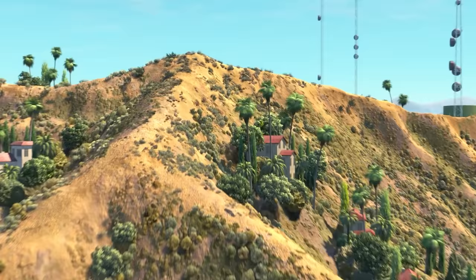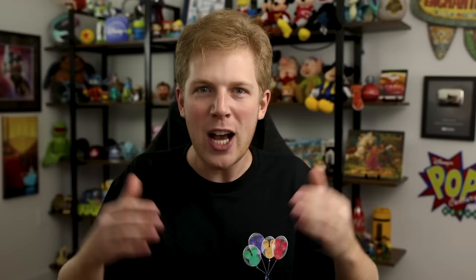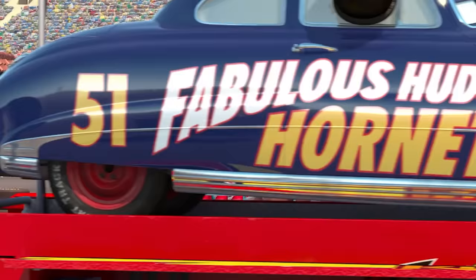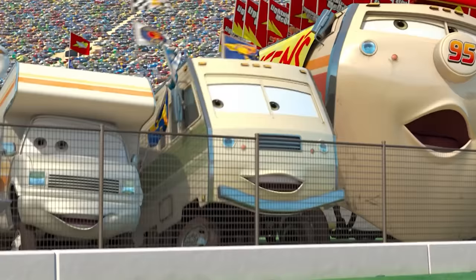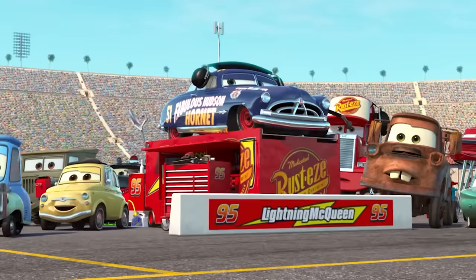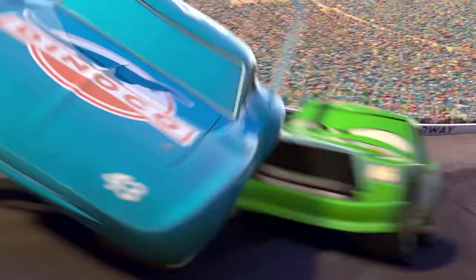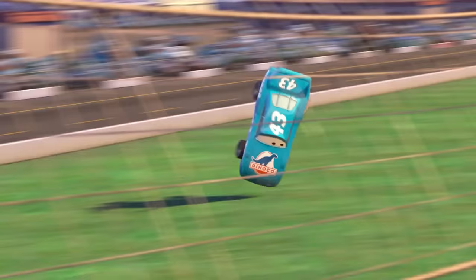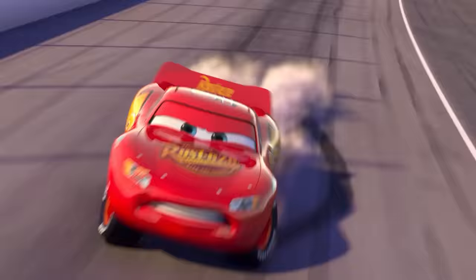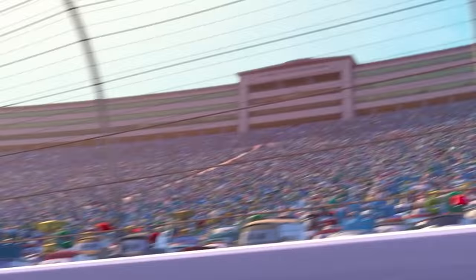Doc decaled himself again as the fabulous Hudson Hornet, rounded up a pit crew from Radiator Springs, and drove all the way to the Los Angeles International Speedway so he could be Lightning McQueen's crew chief during the most important race of the season. The Hudson Hornet was back, and the racing world was stunned to see a legend return to the spotlight. Doc's guidance kept Lightning in the race and even put him in position to win the whole thing. But when the King suffered a terrible crash — just like what Doc had gone through — instead of taking the victory for himself, Lightning helped the racing legend finish his final race.